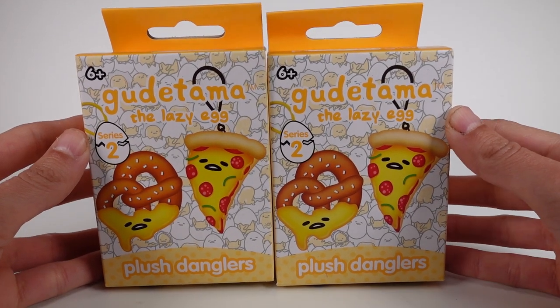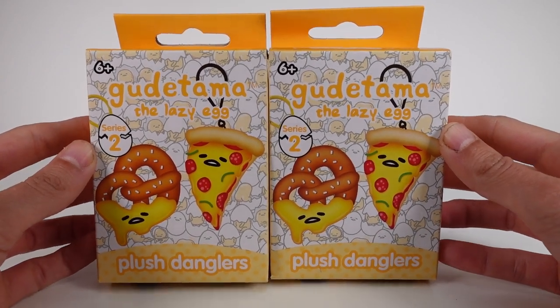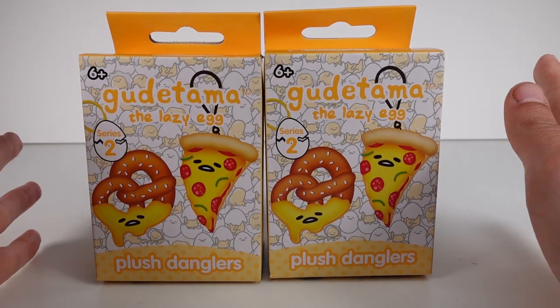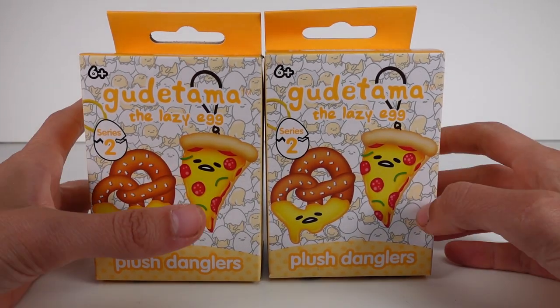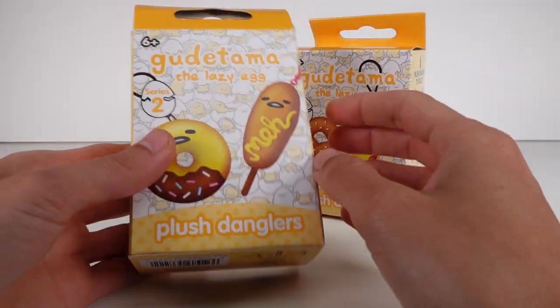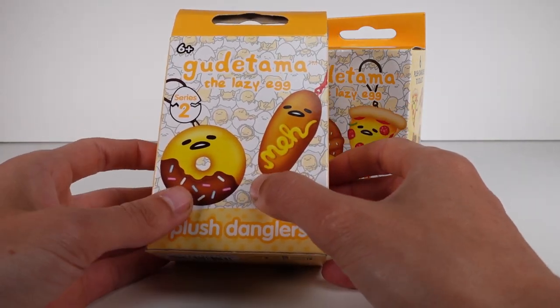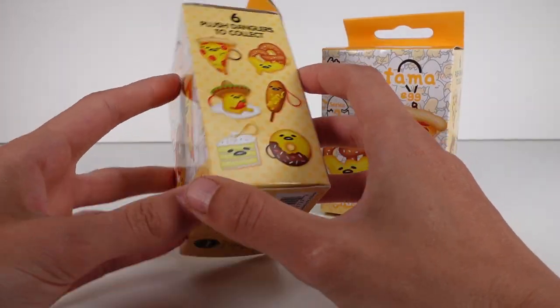Hi everyone, it's Tiffany. I am here with the Gudetama the lazy egg plush dangler blind boxes series 2. I'm so stoked for these — I love food, especially pizza. On the front we have a pretzel and a pizza that we can collect, and then on the back there's a corn dog and a donut. I do have two of these to open up; I wish I had more.